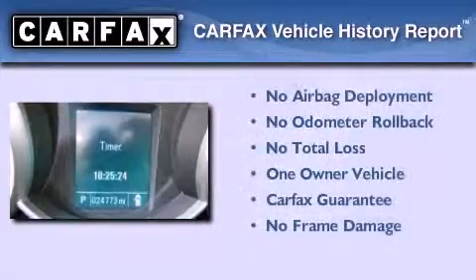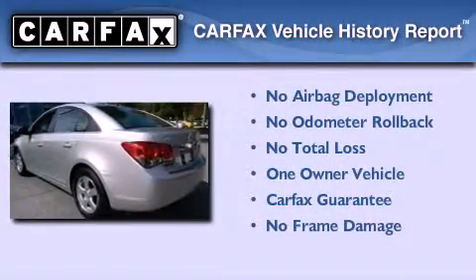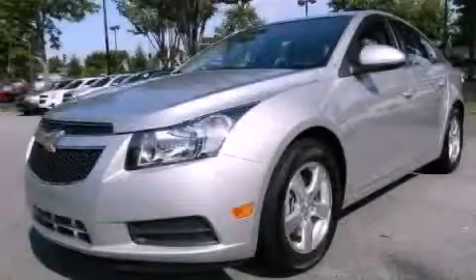This Chevrolet has had only one owner, and it qualifies for the Carfax buy-back guarantee. This automobile won't last long at this price. Call and arrange a test drive now.